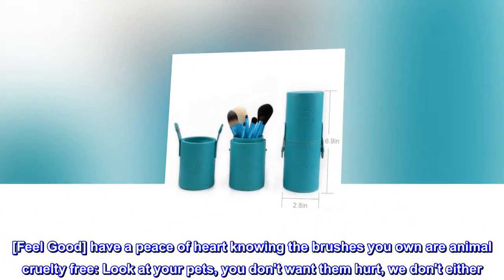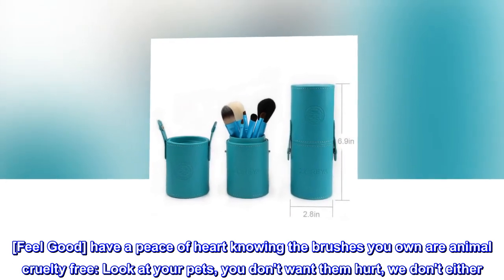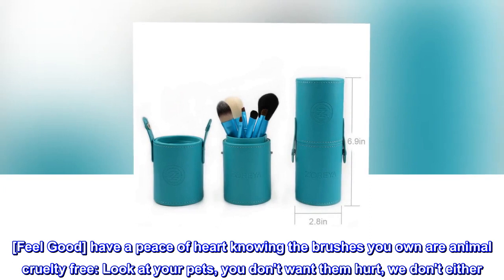Feel good. Have peace of heart knowing the brushes you own are animal cruelty free. Look at your pets — you don't want them hurt, and we don't either.